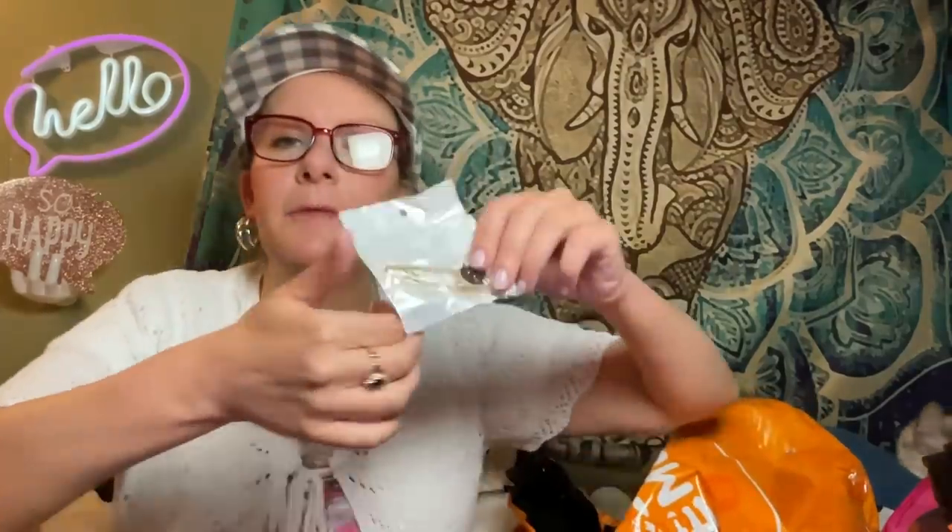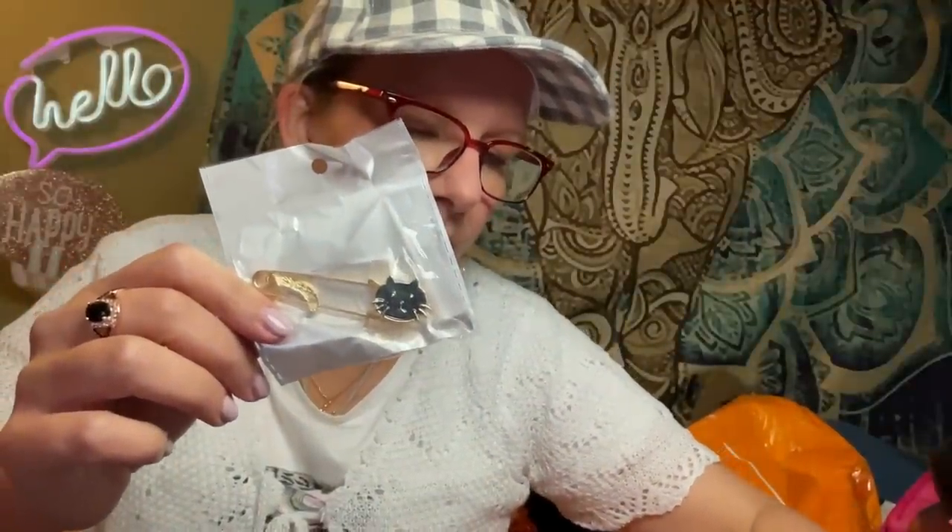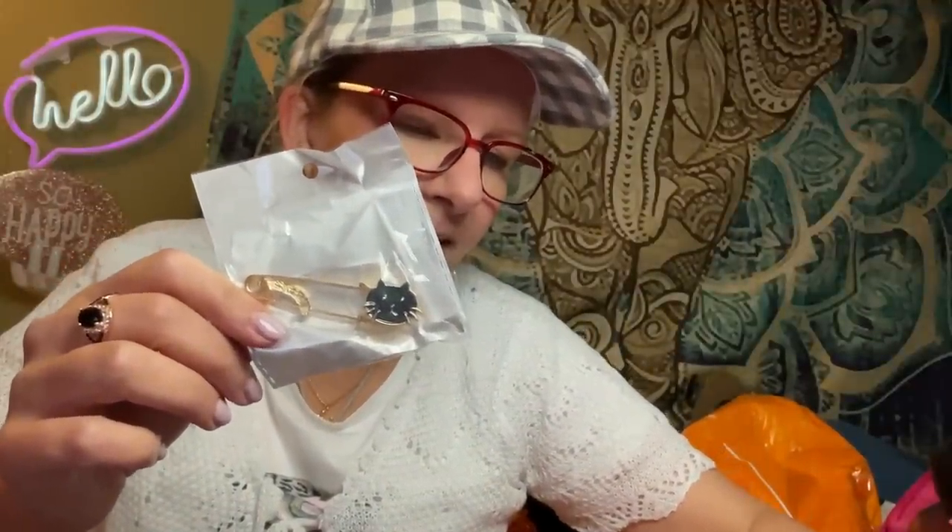I'm sorry I woke up the cat. This is part of my 'what can I get for $10' — it's a safety pen with a black cat on it, because it reminded me of little Felix. It was 80 cents and I have something specific I'm going to use it for.